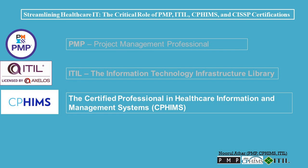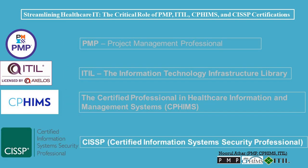CISSP: The CISSP certification is a cybersecurity certification offered by the Information Systems Security Certification Consortium (ISC)². It is designed for professionals who manage information security programs. The CISSP certification covers a wide range of cybersecurity topics, including security and risk management, asset security, security architecture, and communication and security awareness.